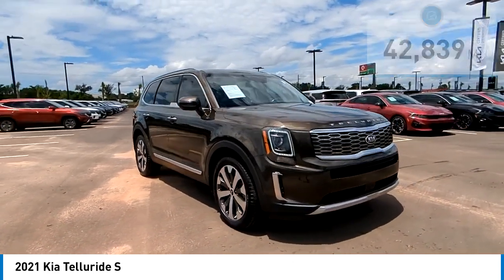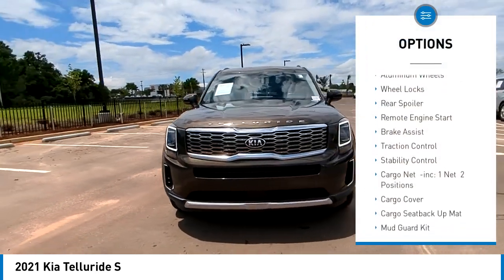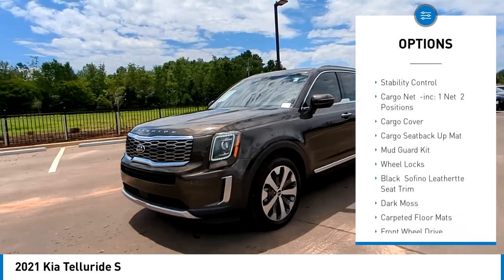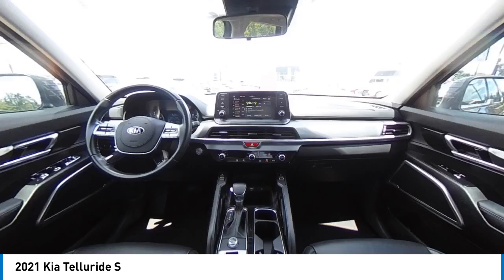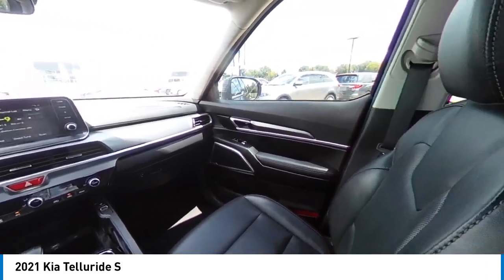Here are some of this vehicle's great options: tire pressure monitor, blind spot monitor, heated mirrors, aluminum wheels, wheel locks, rear spoiler, remote engine start, brake assist, traction control, and stability control. Take this vehicle for a spin and see why so many shoppers are now proud owners.